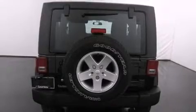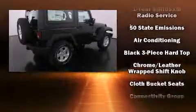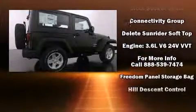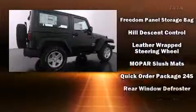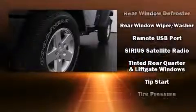Jeep ensures the safety and security of its passengers with equipment such as dual front impact airbags with occupant sensing, integrated rollover protection, traction control, ignition disabling, and four-wheel disc brakes with ABS.